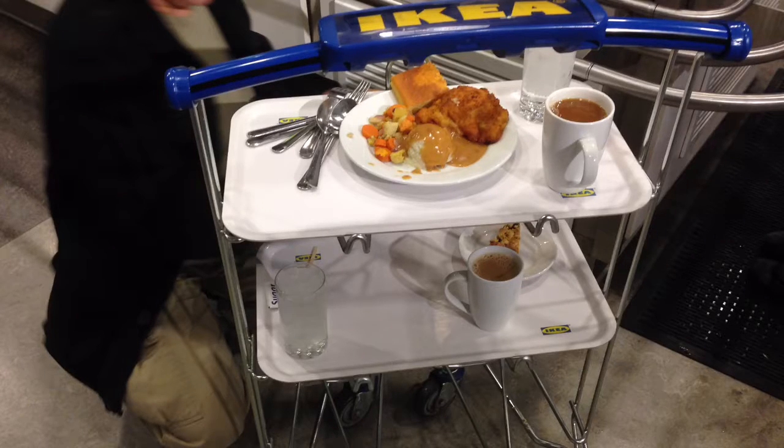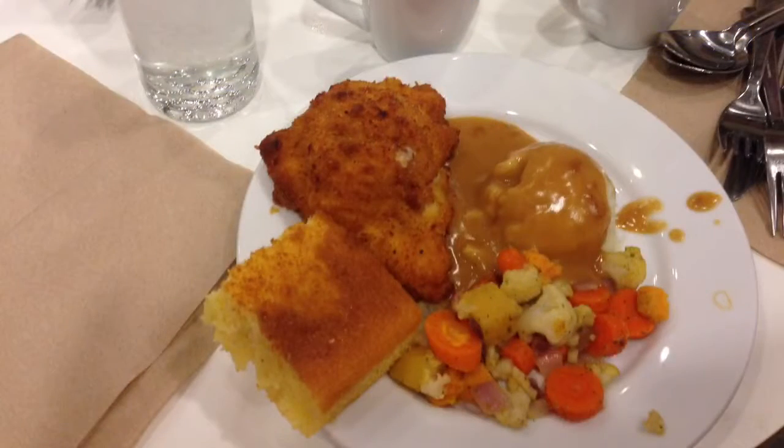The special included cordon bleu and two sides: mashed potatoes and gravy and their fall vegetable mixture. I had not had the fall vegetable mixture and I was excited to try it.